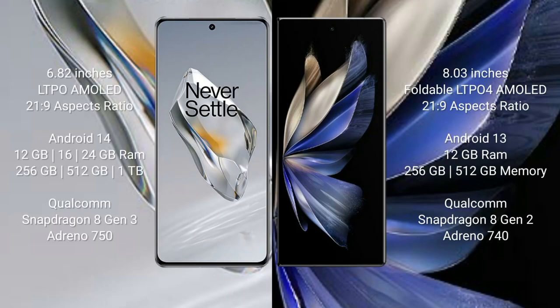OnePlus 12 comes with a 6.82-inch LTPO AMOLED display with an aspect ratio of 21:9. Vivo X Fold 2 comes with an 8-inch foldable LTPO 4 AMOLED display with an aspect ratio of 21:9. OnePlus 12 runs on Android 14; Vivo X Fold 2 runs on Android 13. OnePlus 12 comes with 12GB, 16GB, or 24GB RAM and 256GB, 512GB, or 1TB storage, powered by Qualcomm Snapdragon 8 Gen 2 processor with Adreno 740 GPU.